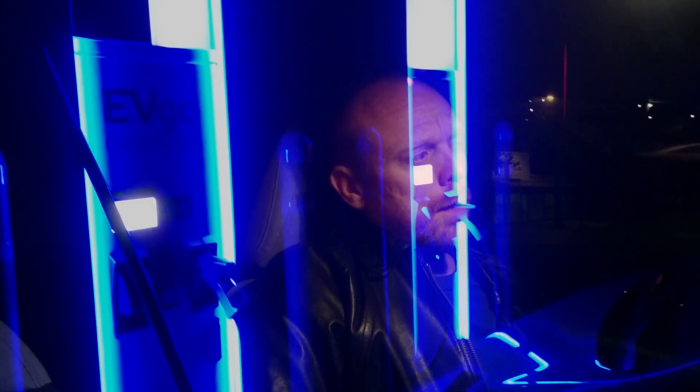Hello everyone and welcome to another News Coulomb video. I'm here at the Sixth Street Park in Sacramento charging at an EVgo charging station. These are 375 kilowatt ABB chargers with CCS ports, but they are dual standard, so they also have CHAdeMO.